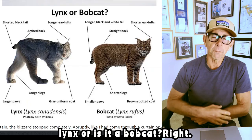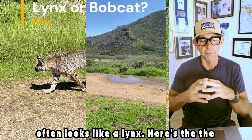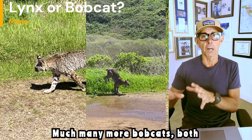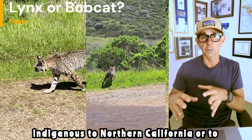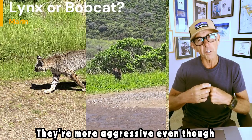Is it a lynx or is it a bobcat? I struggle with this because a big bobcat often looks like a lynx. We've got a lot of bobcats and we even have lynxes here too — many more bobcats, both indigenous to North America. Bobcats are more numerous and they're more aggressive, even though they're smaller.